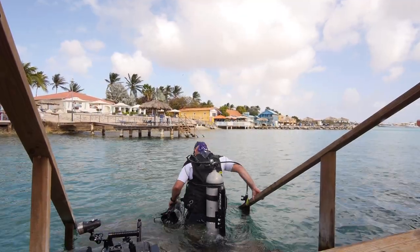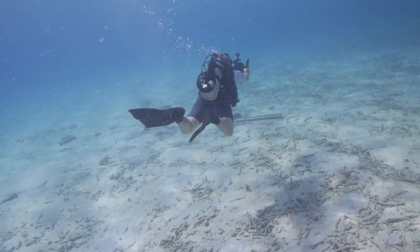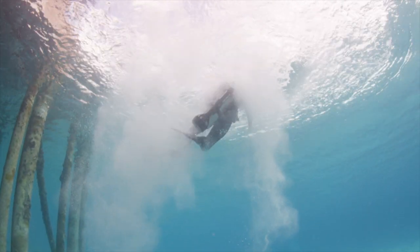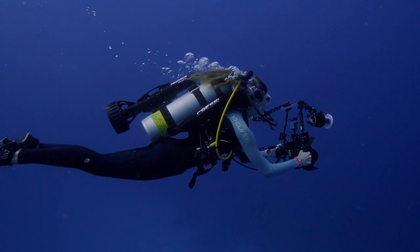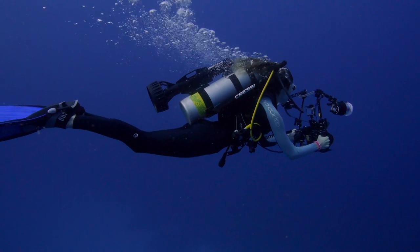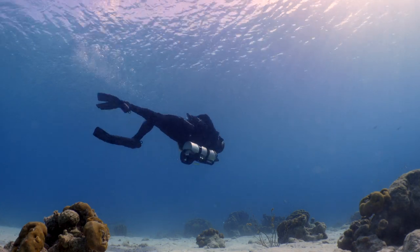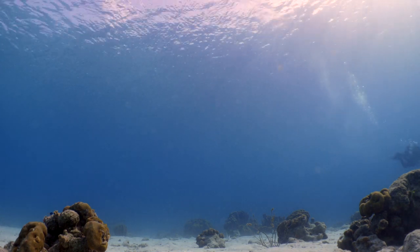Pegasus Thruster is a diver propulsion vehicle — they're called DPVs or scooters — but the key component is that it's tank-mounted, compared to other vehicles that are handheld or ride-along where divers actually sit on them. With the Pegasus Thruster set up on the back of your tank, you don't have a unit out in front producing more drag and resistance. There's clean water coming into the propeller and shroud and clean water going out. The steering is all in your shoulders, so you don't have to kick at all — your fins are mostly acting as rudders.